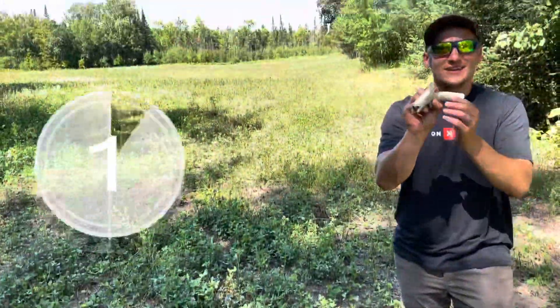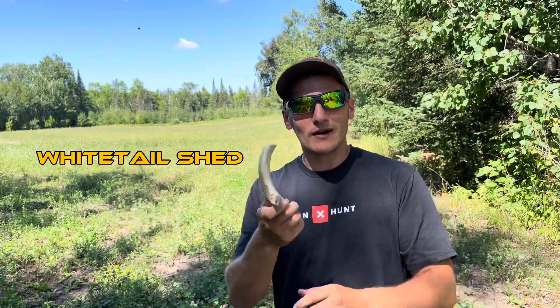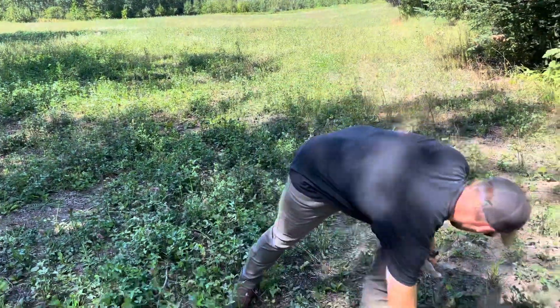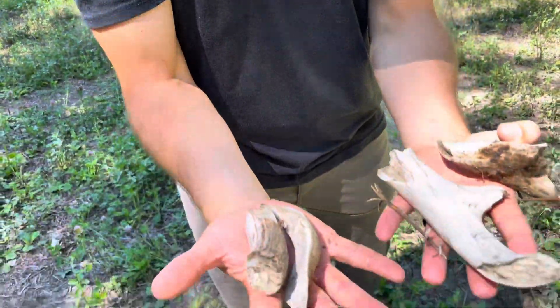We found a chewed up shed — it must have got broken by the mower. There are chunks everywhere in here. I'm picking them all up, but this is what's out here.